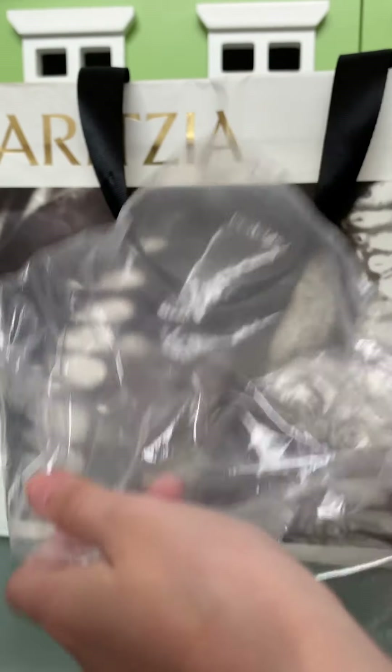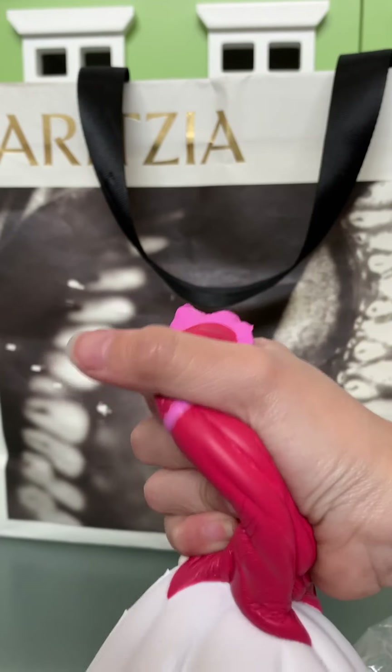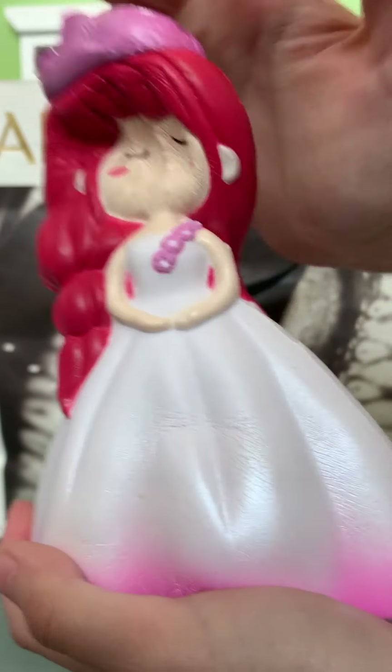So here's another one — except it has pink hair and a pink wedding dress. It looks like Ariel. Super soft.